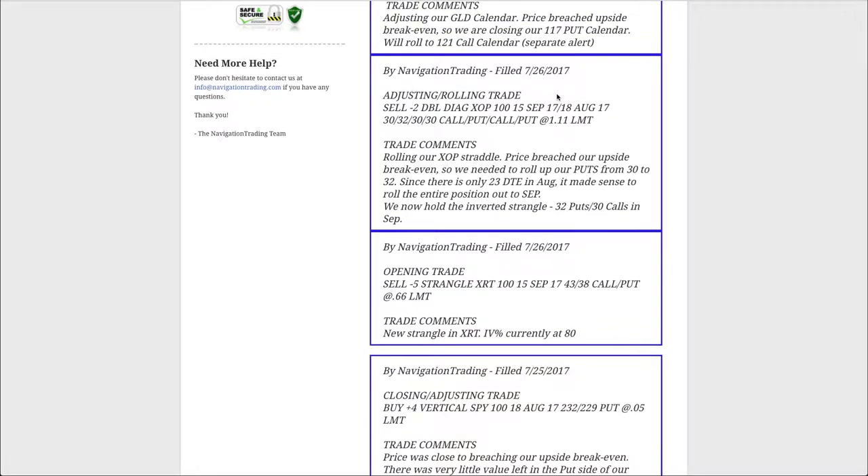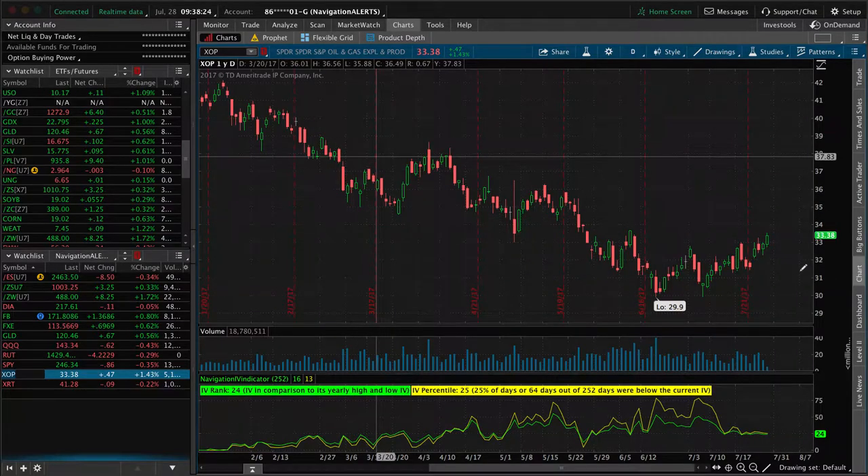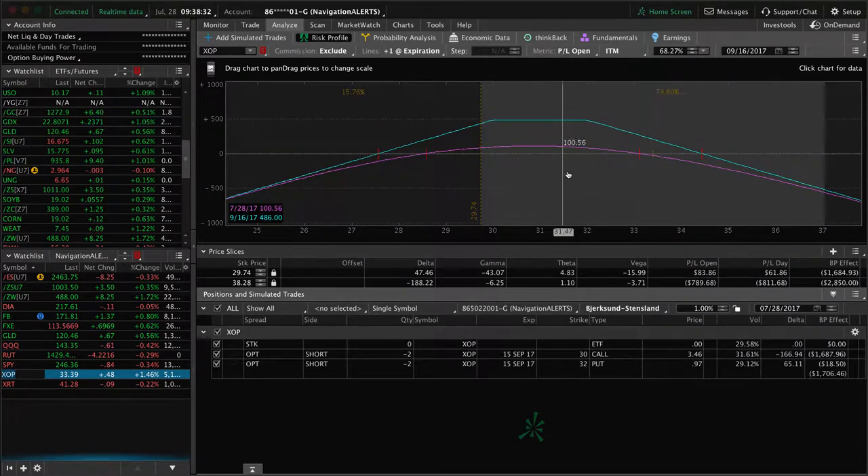On the 26th, we did an adjusting rolling trade in XOP. Price had breached our upside break-even, so we needed to roll our puts up. We wanted to roll our puts from 30 to 32, but with only 23 days left in the August cycle — remember, we want to be out of these strangles, either close them or roll them when you get down to 21 days to expiration, because the gamma risk really starts to accelerate in those last few weeks. We rolled that out to September. We not only rolled our puts up from 30 to 32, but we rolled the entire spread out to September. It has continued to move a little bit higher since then, and it needs some down movement in XOP to benefit there.